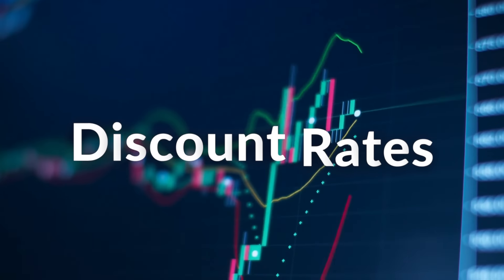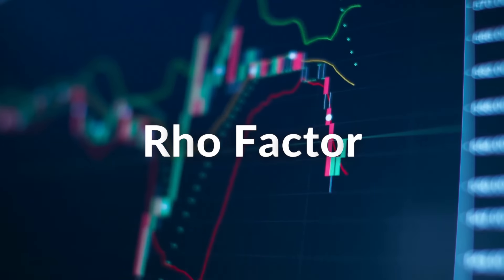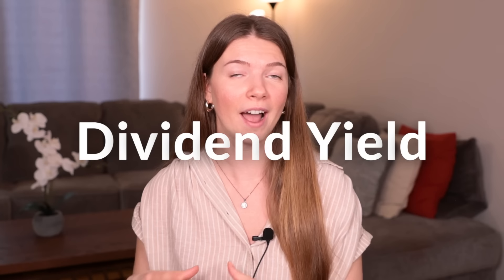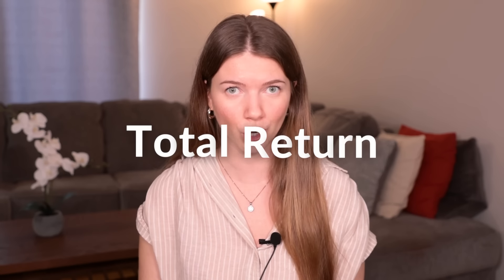There are two very important terms: discount rates and the Rho factor. Understanding these two can help investors decide which type of dividend ETFs are best suited for them as we potentially move forward to a lower interest rate environment. The Federal Reserve is planning on cutting interest rates, and interest rates have a direct impact on the dividend yields of high-income ETFs and their total returns.